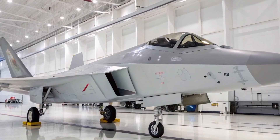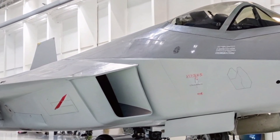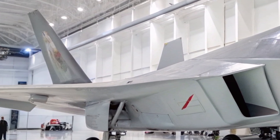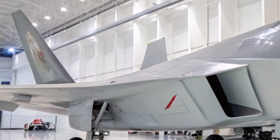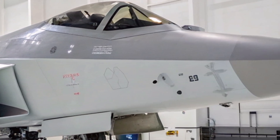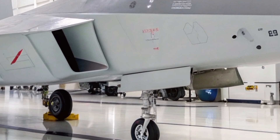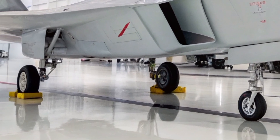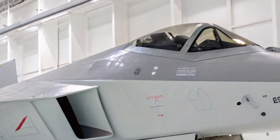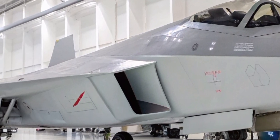While the J-31 draws design inspirations from U.S. stealth fighters like the F-22 and F-35, it faces challenges in matching their performance. Despite advancements, the J-31's capabilities in avionics, stealth, and propulsion may not yet fully align with those of its American counterparts. Achieving the desired performance levels requires overcoming significant technological and engineering challenges, particularly in engine development and systems integration.